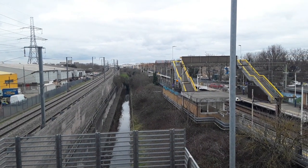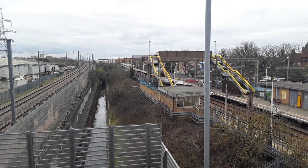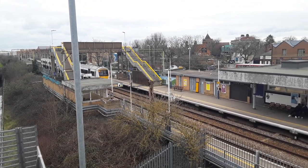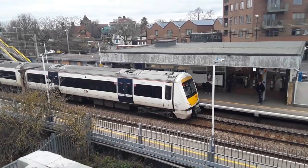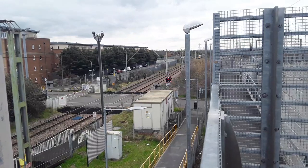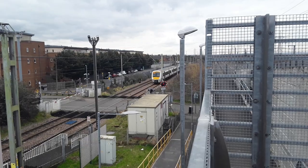The next train to arrive is going to be the 1401 C2C service to Grays — worked by 357 326 — with a superb shot of a light in the view as well because why not? The next train is going to be the 1403 C2C service to London Fenchurch Street, worked by 357 020.